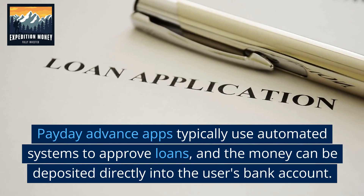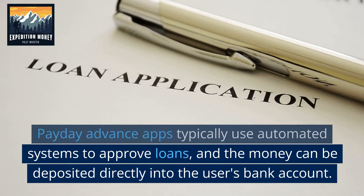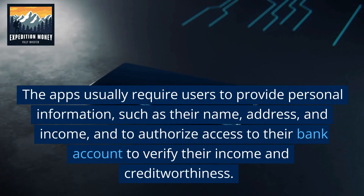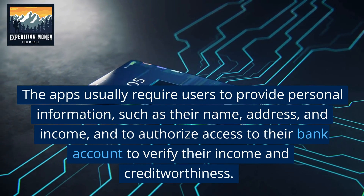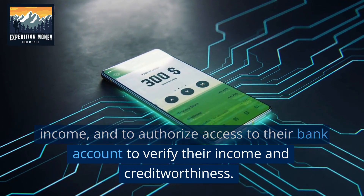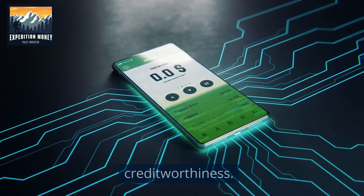Payday Advance apps typically use automated systems to approve loans, and the money can be deposited directly into the user's bank account. The apps usually require users to provide personal information, such as their name, address, and income, and to authorize access to their bank account to verify their income and creditworthiness.